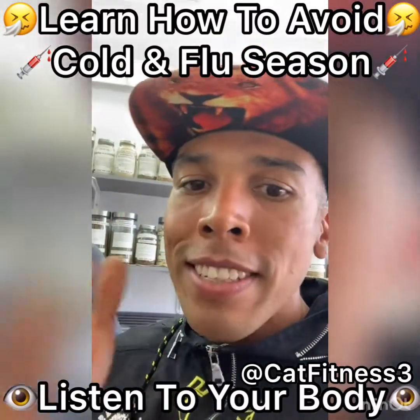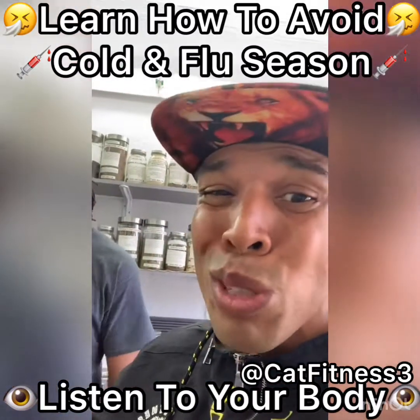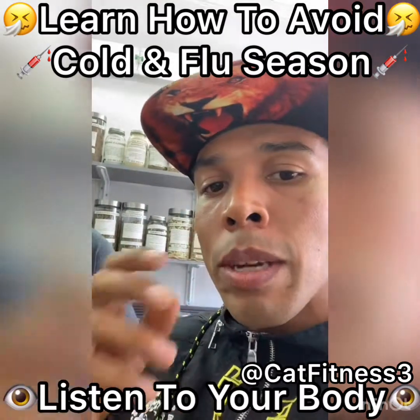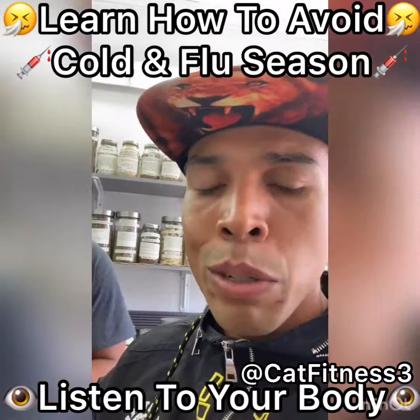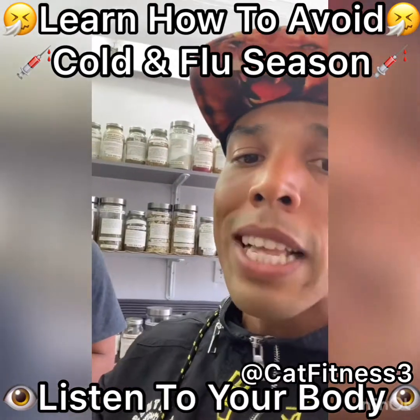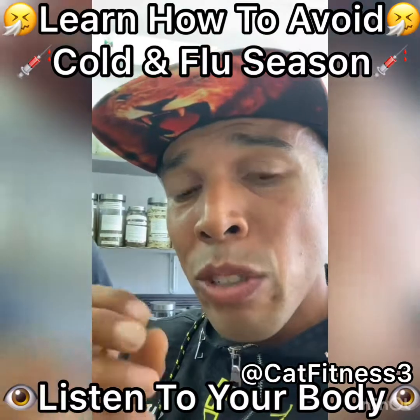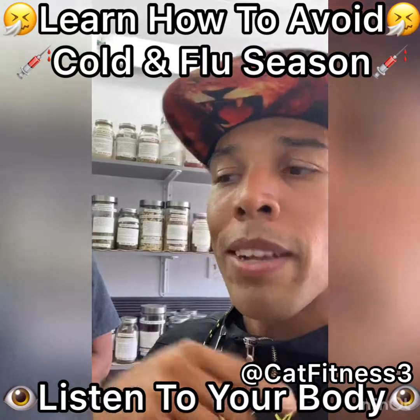It's almost that season where people are starting to think cold, flu, sickness. We're going to tell you something where you don't have to go get the cough syrup, you don't have to go get the Theraflu, the NyQuil, all that kind of crazy stuff. You can do something very natural to boost your immune system. And Brother Ed is going to tell us a little bit about it.